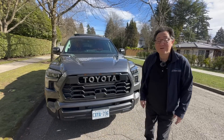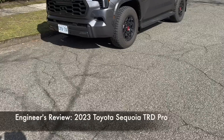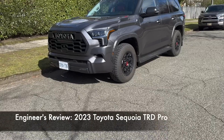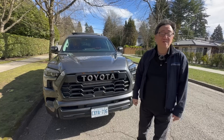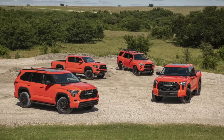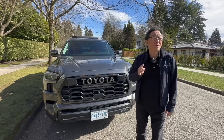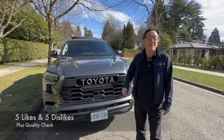Hello everyone, it's David from Automotive Press. I'm super excited to talk about the 2023 Toyota Sequoia TRD Pro. I almost bought one, and I also owned the 2022 Tundra TRD Pro for a while. The Tundra TRD Pro and Sequoia TRD Pro share a lot of components, so let me tell you five things I like and five things I'm not too crazy about on this new Sequoia.